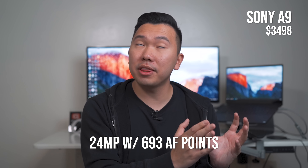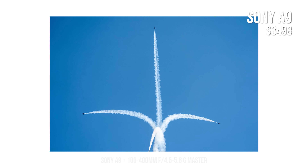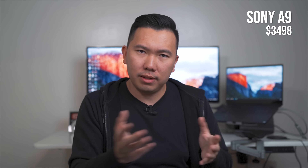Finally, the last camera: the Sony A9 — the crème de la crème, the flagship full-frame camera from Sony. Right now you can get it for $1,000 off — the original price is $4,500 but you can now get it for $3,500. The A9 is an absolutely insane camera. It's a 24-megapixel camera with 693 autofocus points, but it is capable of shooting 20 frames per second — no blackout, with anti-distortion. You're not going to get a blackout screen at all. You'll be able to track your subject as they go by without any interruptions.